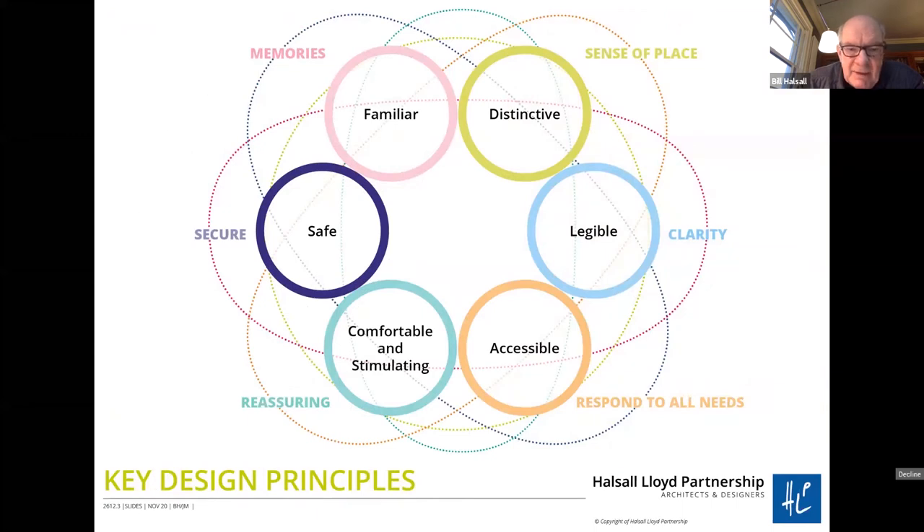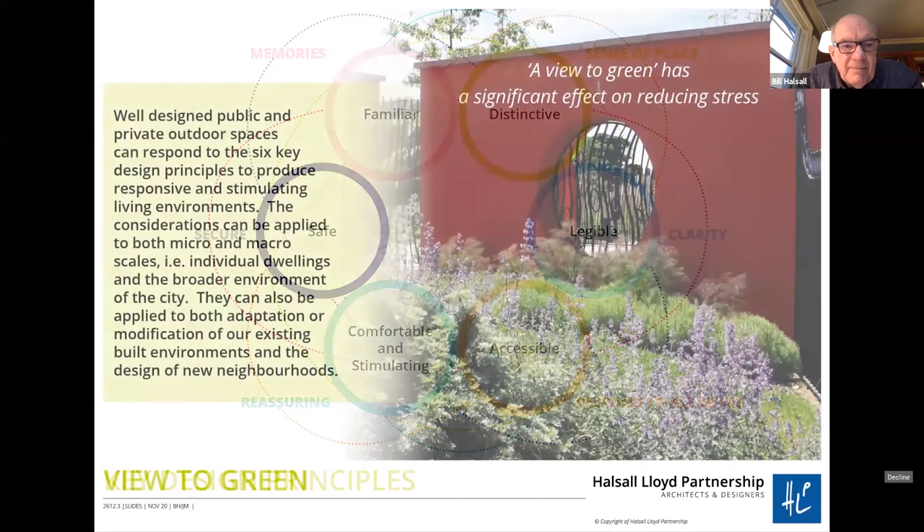These are the key design principles. Around the outer edge of the circle we've picked up on some development of these: safety and security, dealing with memories so we can bring memories into the design, distinctive — developing a sense of place — legible, meaning clarity in terms of layouts, accessibility responding to all needs both cognitive and physical, and comfortable and stimulating. Stimulus is something that came out of our work with dementia groups — there's a need for some stimulus — as well as being reassuring.